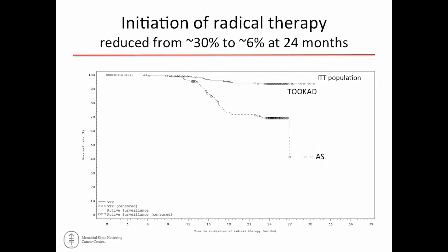Looking at initiation of radical treatment: about 30% of patients in the active surveillance arm ended up being treated, versus only about 6% of the photodynamic therapy patients at two years. One can argue that a 30% treatment rate after just two years of active surveillance in a relatively low-risk population is quite high — most series would report about 5% to 10%. But these were randomized and the numbers are the numbers.